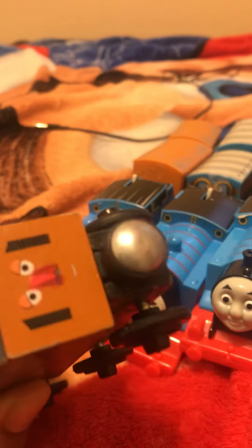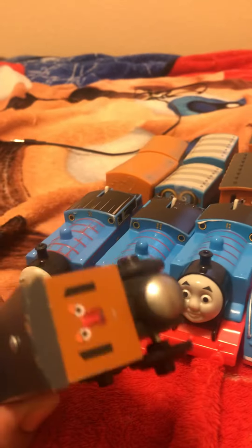And then we have just normal Annie and Claribels, which are a bit more beat up. Look, I was a child when I did all these things to the wooden trains.